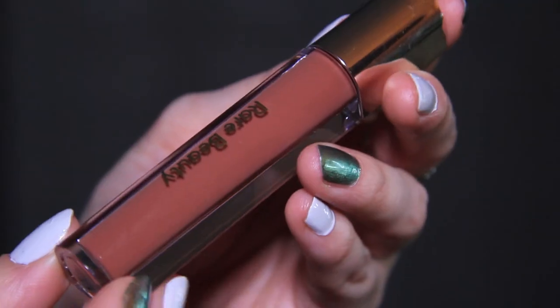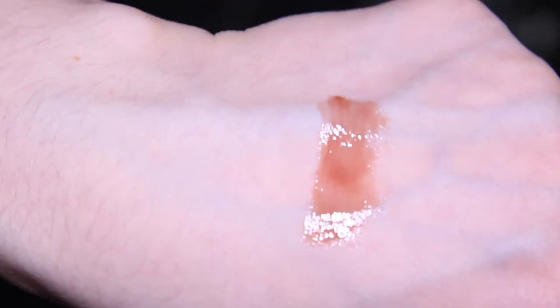Moving on to the last product in the Stay Vulnerable line — we have the Glossy Lip Balm, and I only got this in the shade Nearly Neutral. Of all the shades this one just seemed most up my alley; it's a very neutral, brown-toned color. I love the formula of this so much. It's sticky but in a good way, it's soft, and the hydration actually stays on your lips. With their other lip balm, I find it basically sits on your lips but my lips dry up underneath the product, and I hate that. I really dislike their other lip balm for that reason.